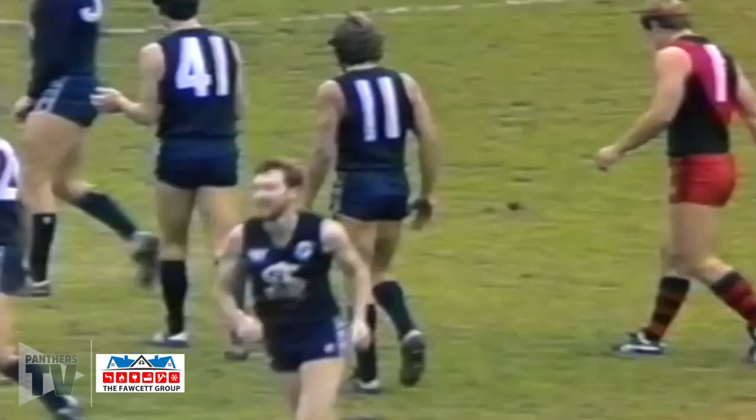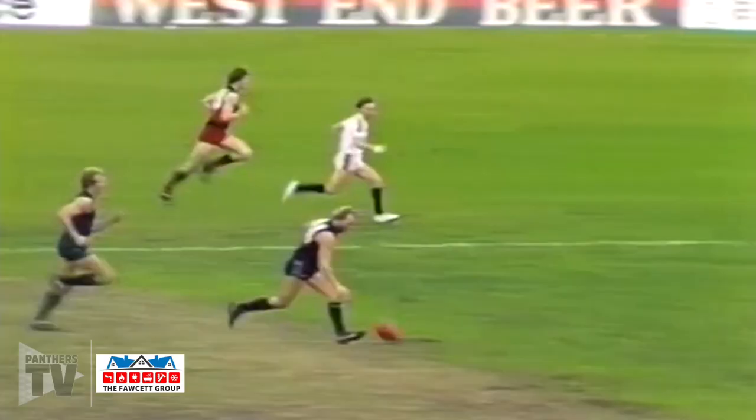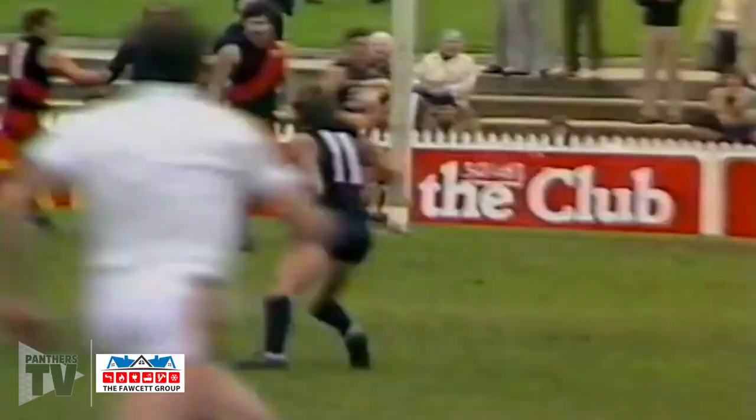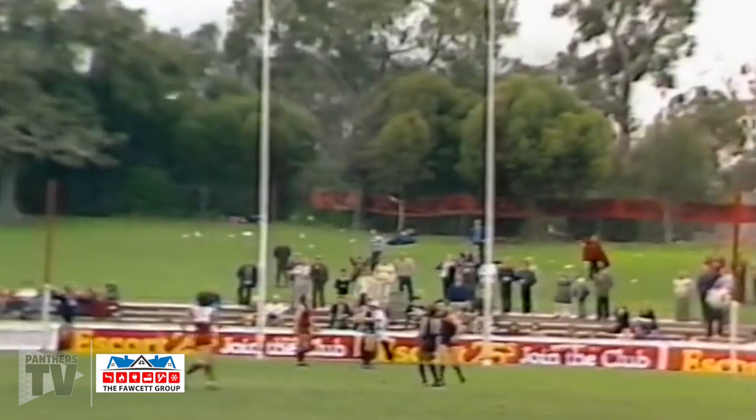And Shane Butler doesn't let the side down with a very good snap for goal. Now Ward will go over to Slattery. Slattery will go to Butler in the pocket with a long handball. And Butler, who's kicked four, should kick five. On the run. Drop punt high. Well done.